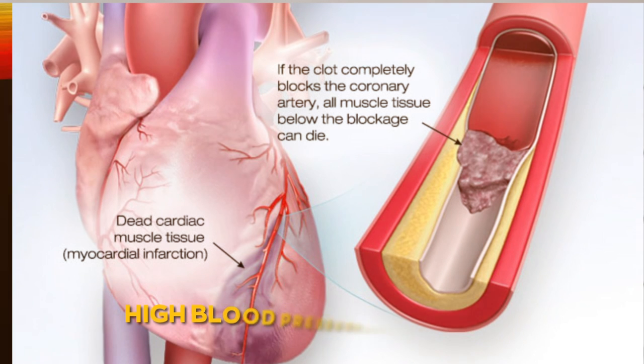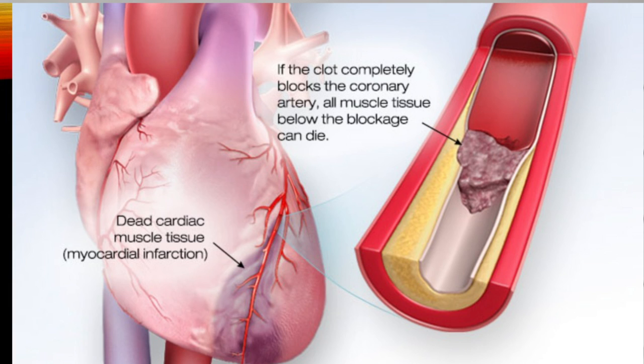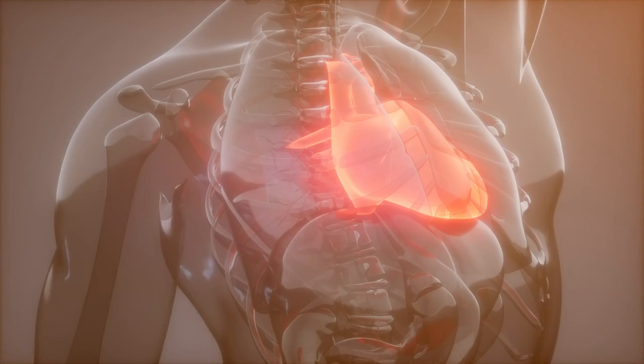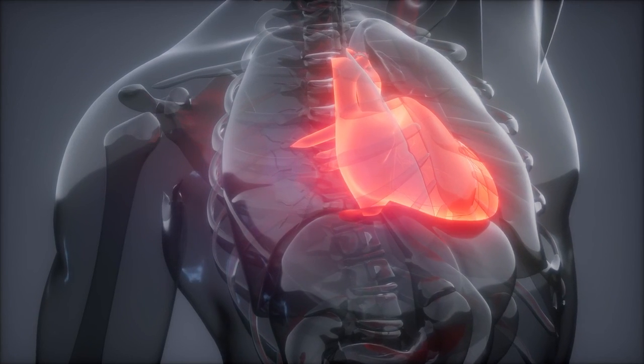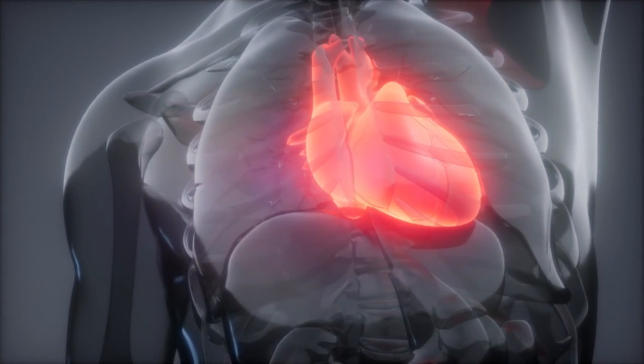Damage to the heart: high blood pressure affects the heart in two ways. It makes the heart work harder to pump blood to the rest of the body. This higher load will initially lead to thickening of the left ventricle, called hypertrophy — the left main pumping chamber of the heart. But eventually the heart will weaken, enlarge, and develop congestive heart failure. On the other hand, if a major artery supplying blood to the heart gets blocked, you'll have angina, unstable angina, or even a heart attack, where part of the heart muscle will be damaged forever.